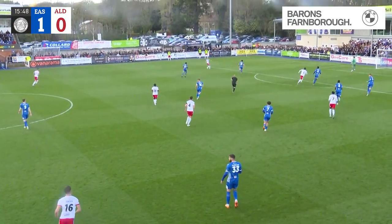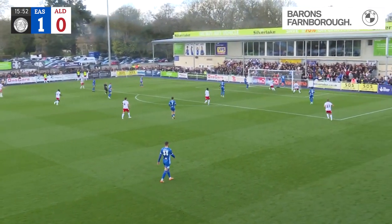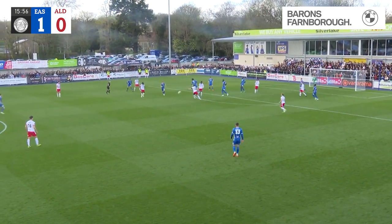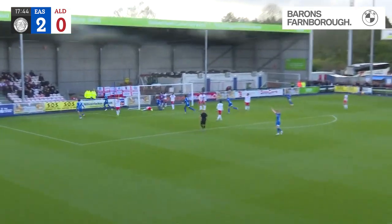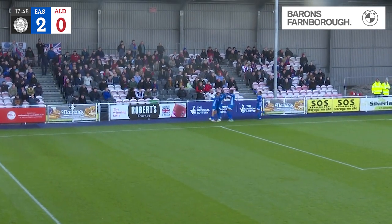Ryan Glover with the cross-field ball, danger drifting towards the far side, almost hooked off his own line there. The goalkeeper McDonnell looked to be beaten by that delivery. Here it comes towards the far post — oh, it's a free header, it's 2-0! That was far too easy. Eastleigh at the far post.